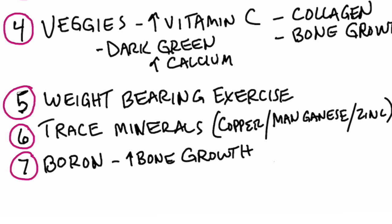Number seven, one of the trace minerals — boron — is really needed just to make the bone stronger. You might want to take that as an extra supplement. There you have it: the seven ways to improve bone health.